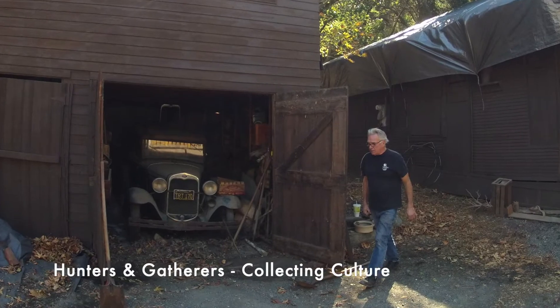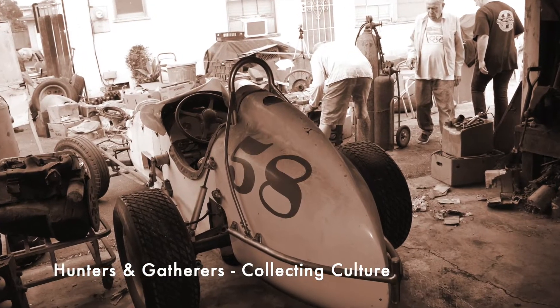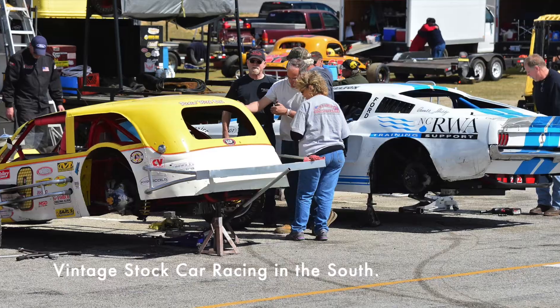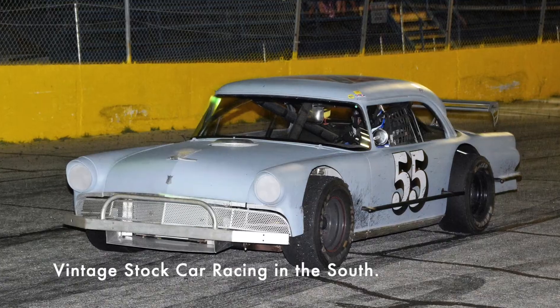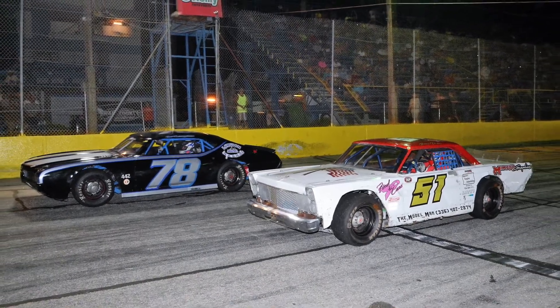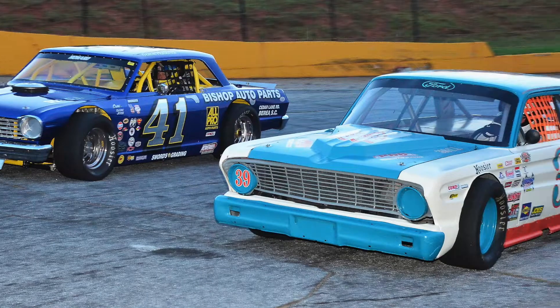Since it's the culture issue, we wanted to discover some other cultures. We've got an article called 'Hunters and Gatherers' — a lot of fun, digging in old garages and finding cool stuff. We also go into vintage stock car racing. Our friend Mike Slade, a photographer over in North Carolina, covers a whole circuit of vintage stock car racing going on in the south and the east.